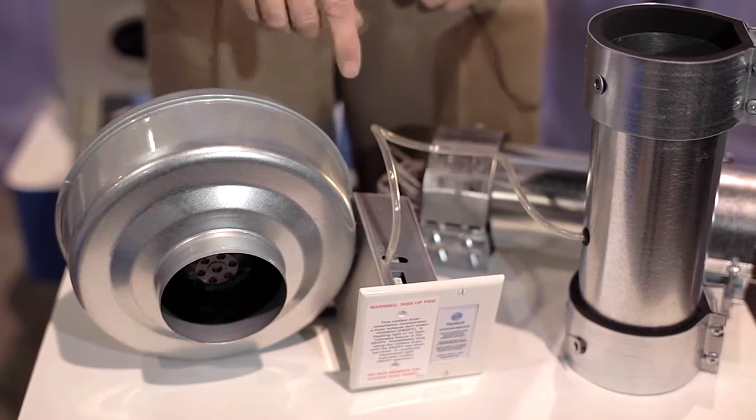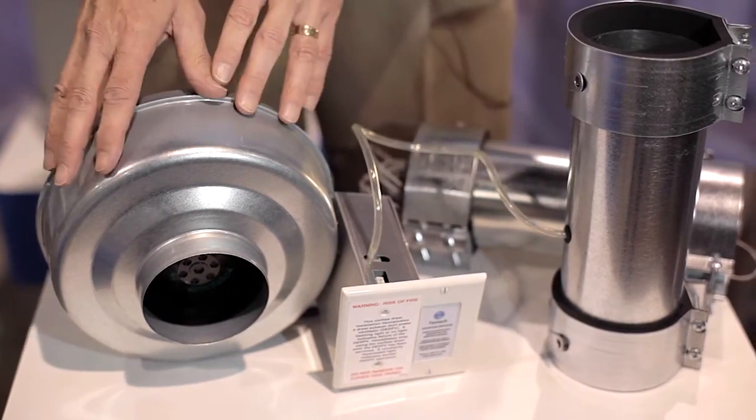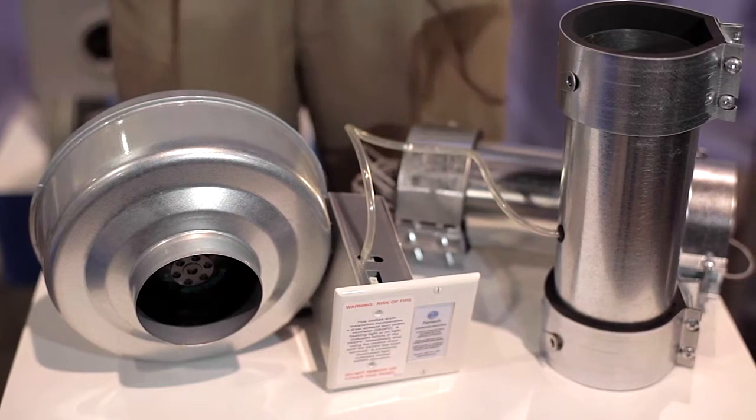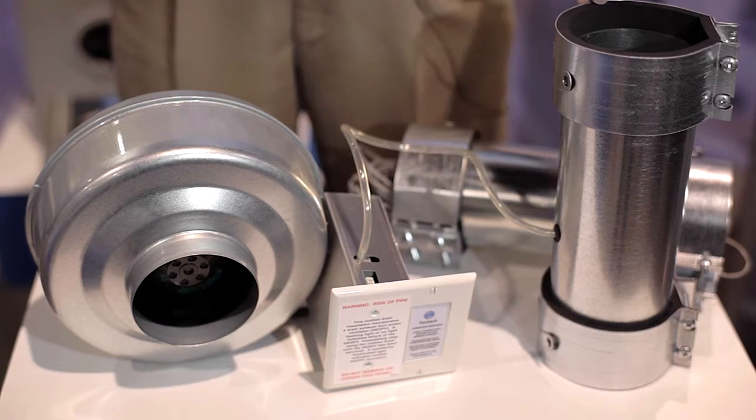In the duct, it senses pressure from the dryer, switches the fan on, runs the fan, and relieves the pressure in the duct so the dryer works efficiently.